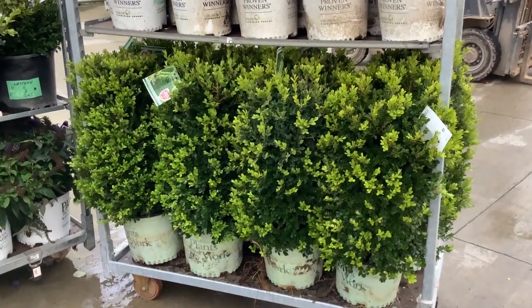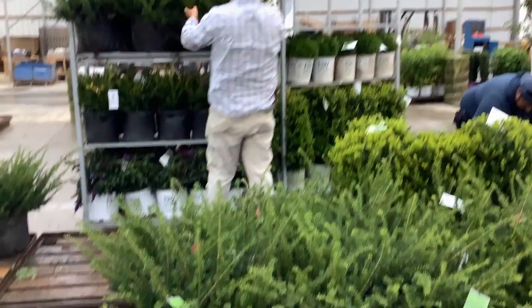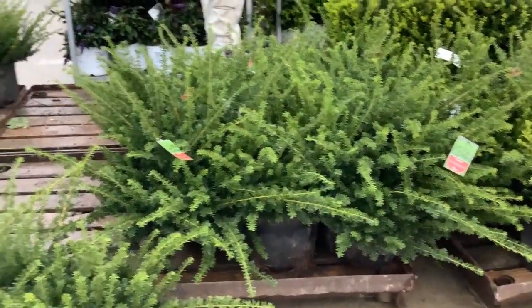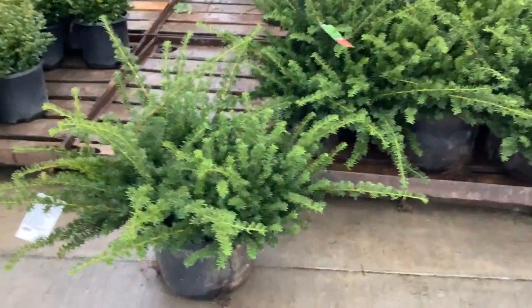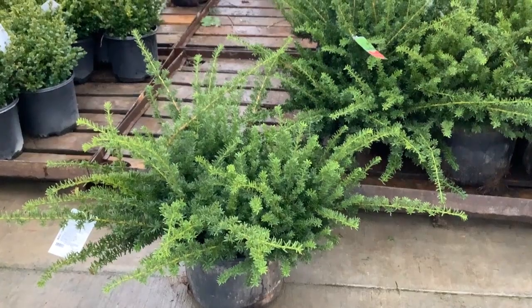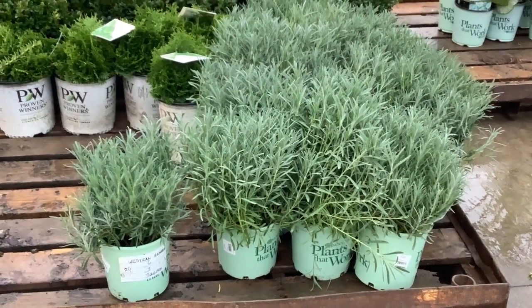We have our seven gallon Densiformis — gorgeous value there. We have Tater Tot, another very popular plant. Then coming down we have Cranberry Creek, and these are cylinders — kind of an interesting plant if you're doing a hedge. Another peek at those five gallon Densiformis — you can see the consistency through the crop, nice feather to them.